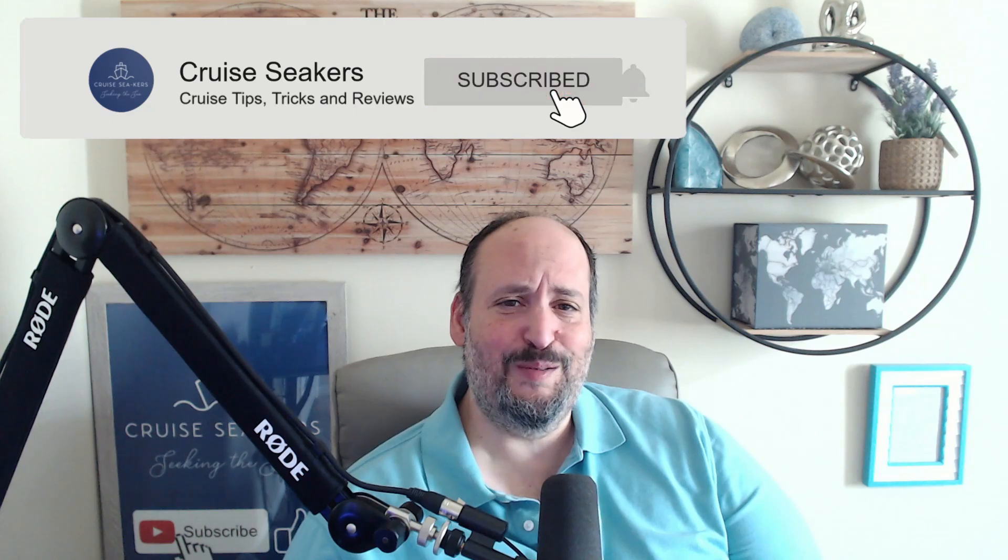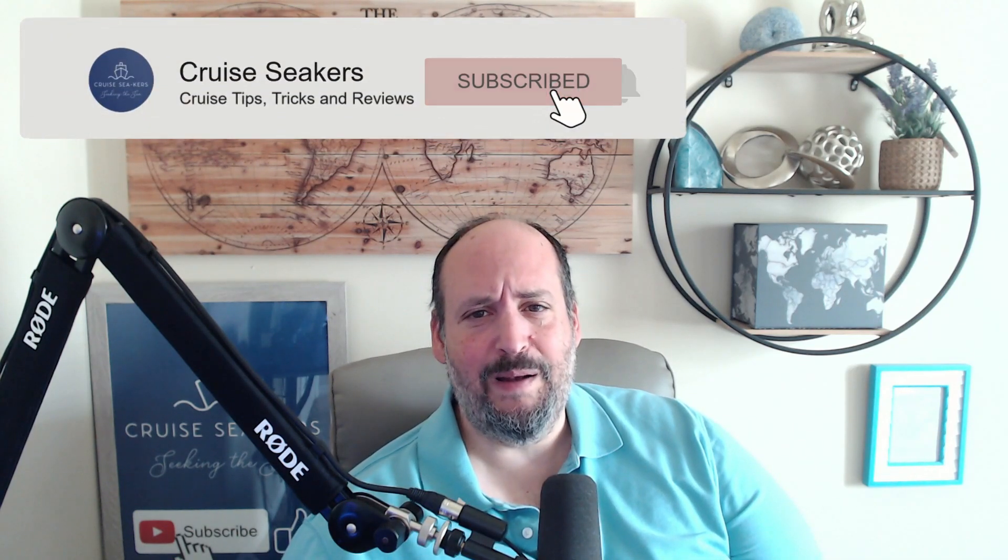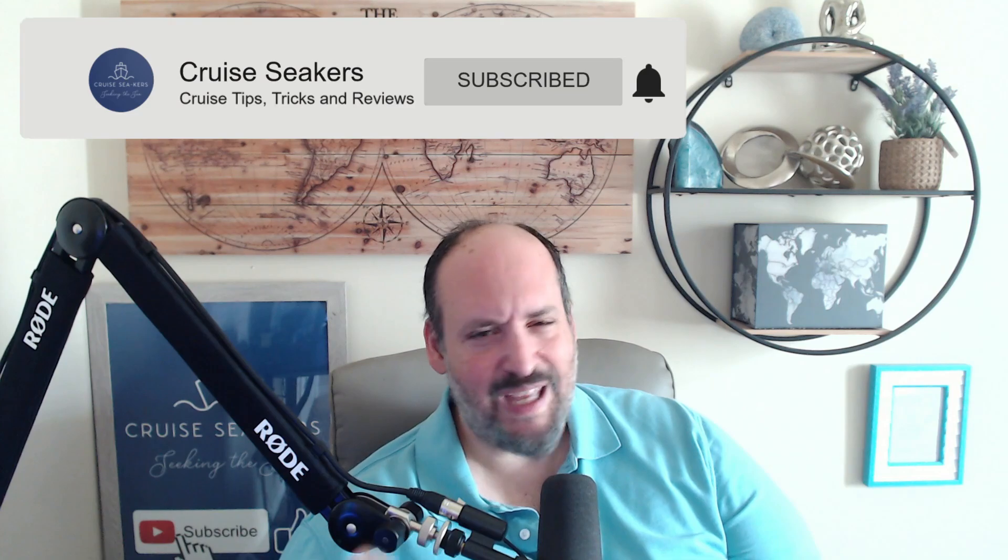But before I ring that first round bell, I have a question for you. Do you like these types of videos about cruising — tips, tricks, information about how to make a good decision between one cruise ship versus another? Think about subscribing and turn that notification bell on. Become a member of the Cruise Seekers crew. You get notified immediately when we put out great videos about value, differences between ships, and even cruise deals once a week. Hit that subscribe button — thank you so much.